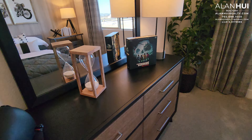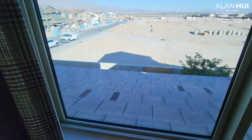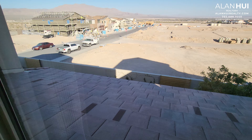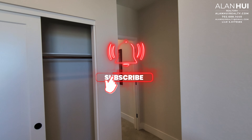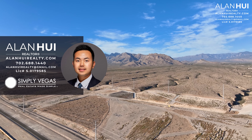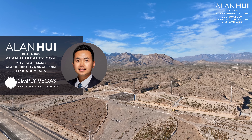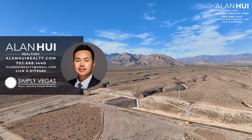This concludes my home tour of the Plan 4 floor plan at the community of Citrine by TriPoint Homes in Iron Mountain of Las Vegas, Nevada. If you enjoyed this video and would like to see more content like this, please consider subscribing to my channel. If you have any questions or would like my real estate assistance when buying or selling a home in Las Vegas or Henderson, please give me a call, text, or email. Thank you so much for watching to the very end, and I'll see you in the next video.